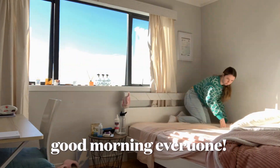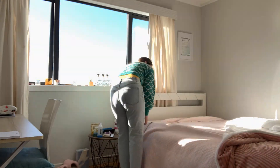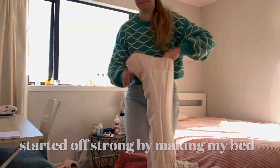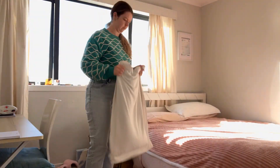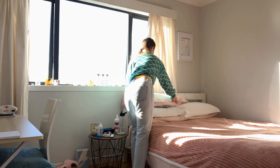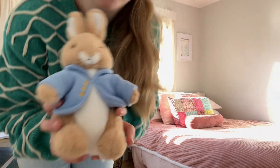Hello everyone! Welcome back to my channel. If you're new here, hi! My name is Charlotte. I am a nursing student at AUT. I love reading and I'm so glad you're joining me today for a little study day at my university library. Before we get into everything, don't forget to like and subscribe, but let's just dive right in.